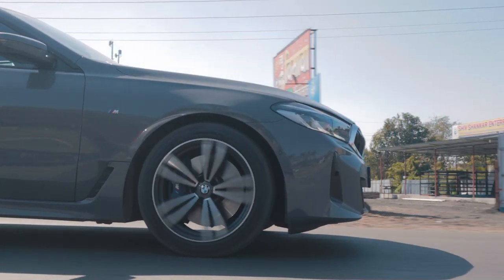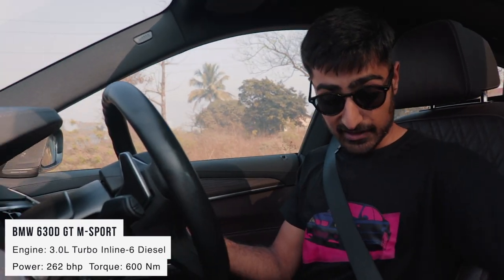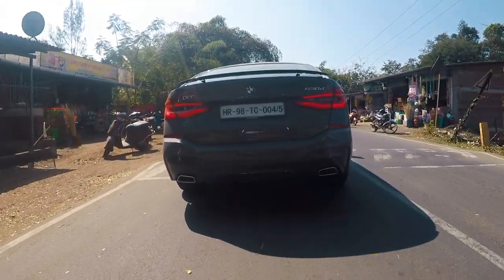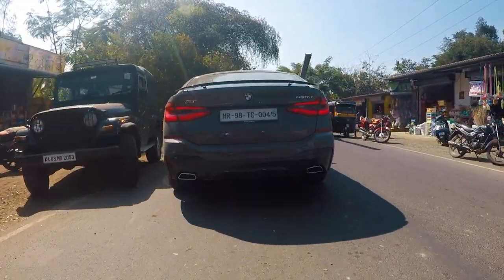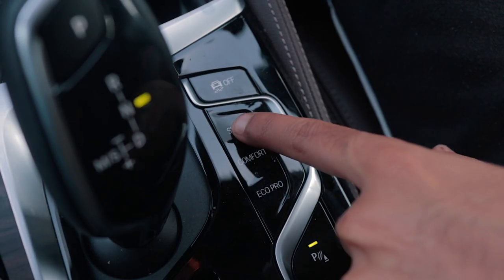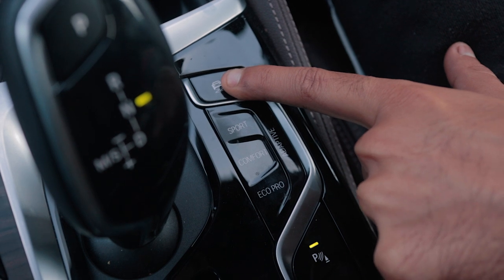If the road gets a bit too bumpy, you can lift the suspension on the fly — raise it a little and you can cross quite a lot of rough stuff. When you need to get somewhere in a rush, the 6 Series engine definitely delivers, especially the 630d. It has around 260 BHP and 620 Nm of torque. The torque is just dumped on you — whenever you put your foot down in sport mode, your head goes onto the backrest. The way the turbo spools is amazing.